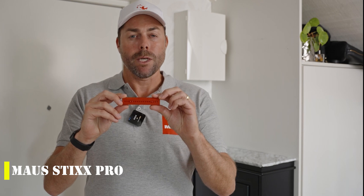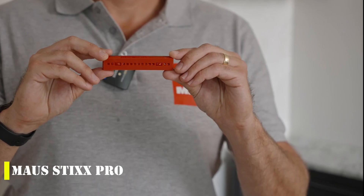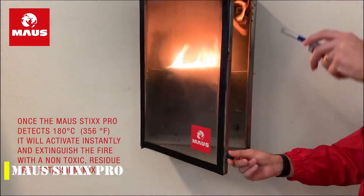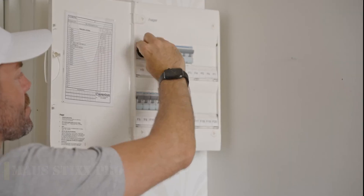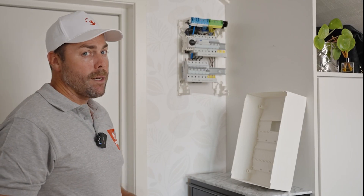Introducing MAUS Stix Pro, the innovative fire extinguishing solution — a product of Switzerland. The company is dedicated to providing safe and effective ways of putting out fires. The MAUS Stix Pro blocks are small in size, about the size of a pack of M&Ms, but they pack a powerful punch when it comes to fighting fires.